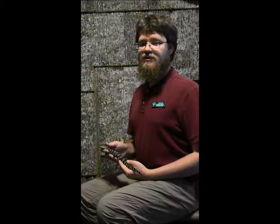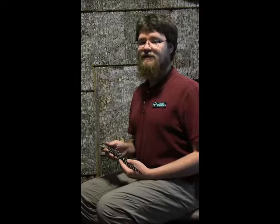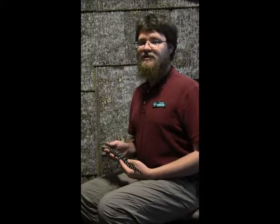Overhunting can quickly cause even numerous species to be in danger of extinction. Just look at the passenger pigeon. This animal once had flocks numbering in the millions, blackening the skies for days as they flew over an area. Due to overhunting, this species became extinct within a matter of decades. Help make sure that this is not the fate of other animals by knowing where your food and favorite fashions come from.